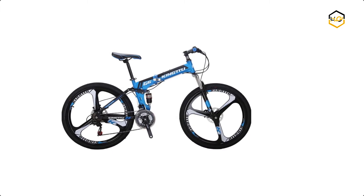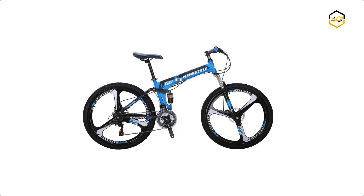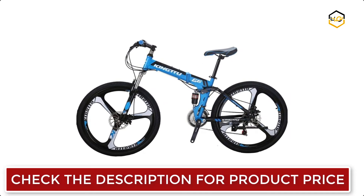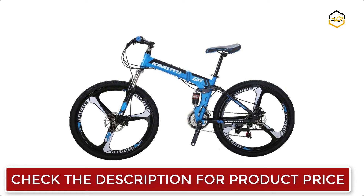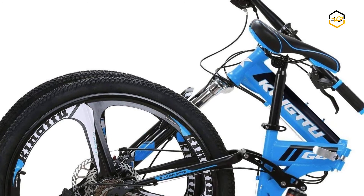At number 2, we have another Eurobike Folding Bike. The double disc brake system improves braking efficiency and safety. This bike arrives 85% assembled — you need to install the front wheel, pedals, handlebar, and seat, and air up the tires. The bike assembly instructions and required tools are included in the package.